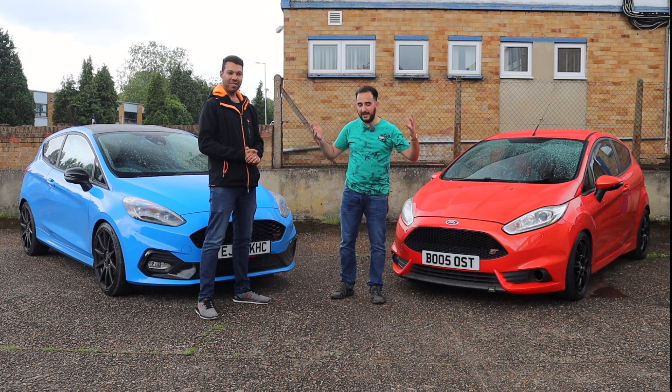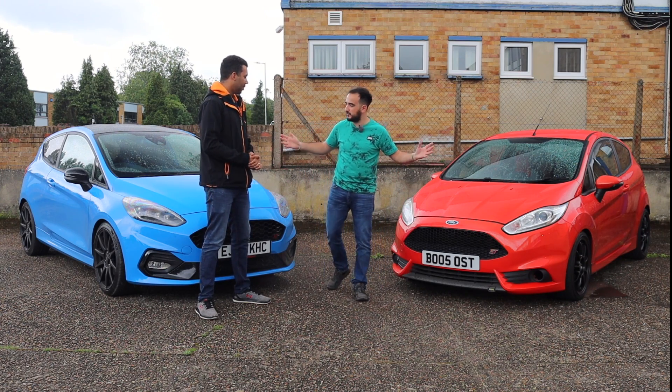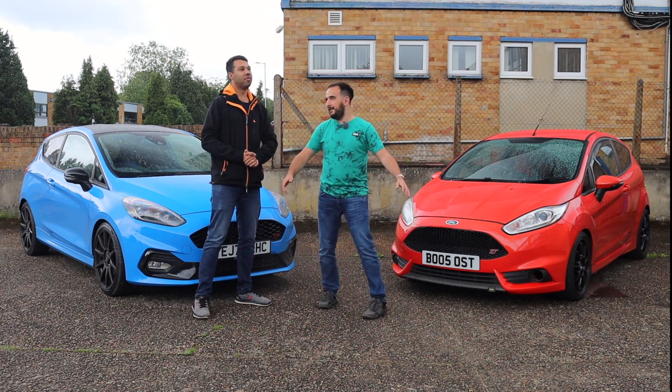He's going to be helping me in today's video because I unfortunately can't drive both cars at the same time. Not enough talent.